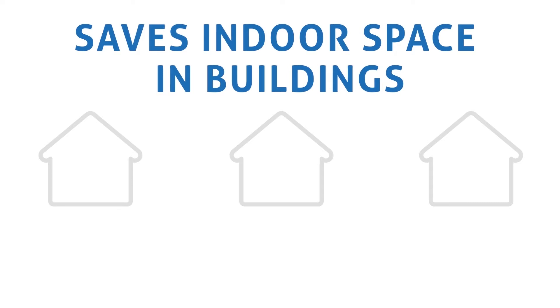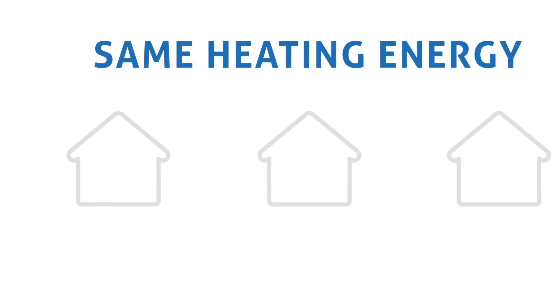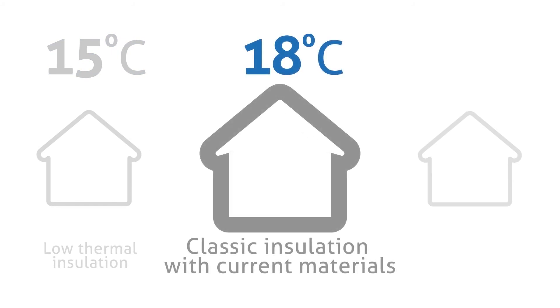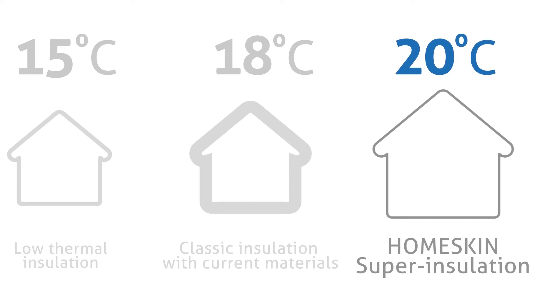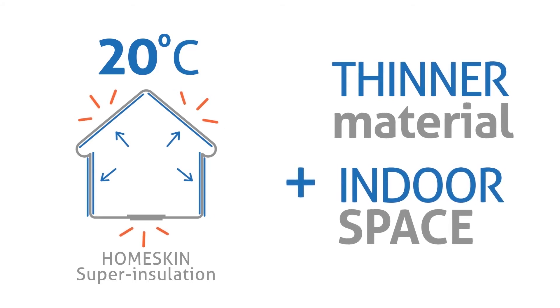Assuming that the same heating energy is spent in each of these three houses: in the poorly insulated house, the temperature only reaches 15 degrees centigrade; classic insulation reaches 18 degrees centigrade; and the Homeskin super insulated house reaches 20 degrees centigrade. Moreover, the walls of this house can be thinner, thus saving valuable indoor space.